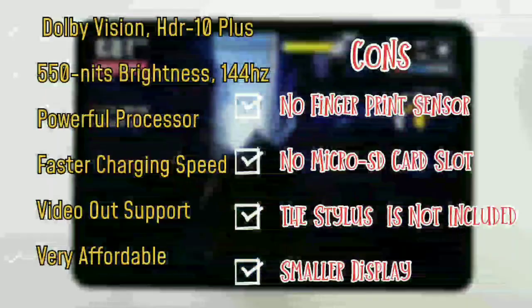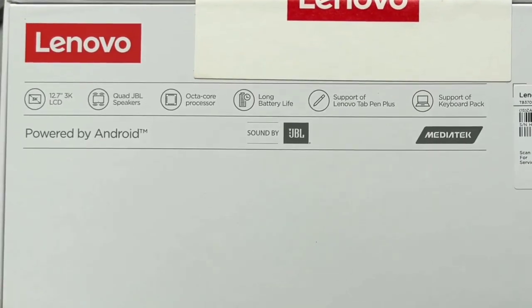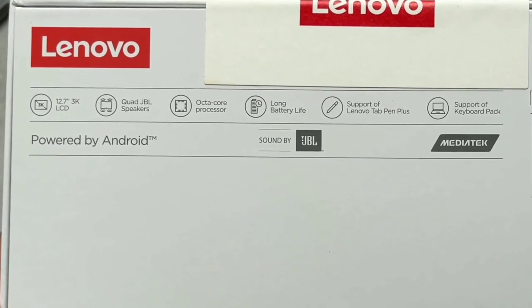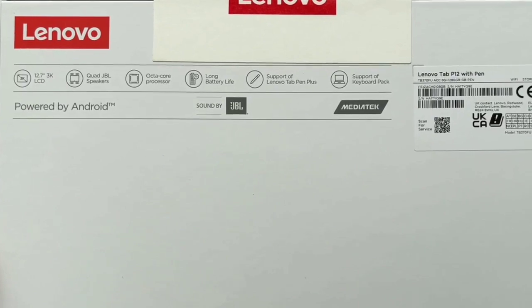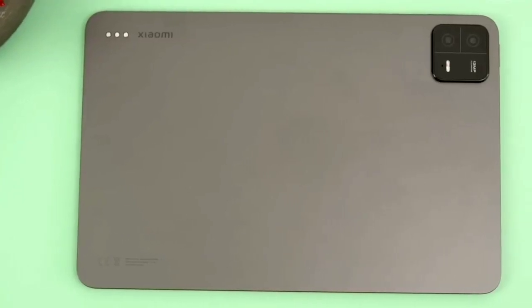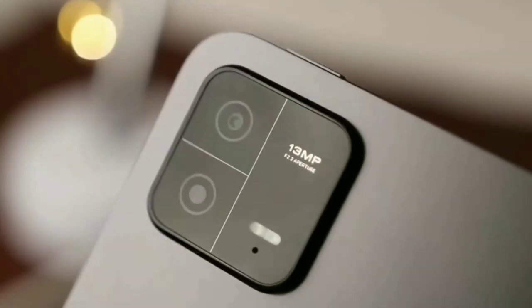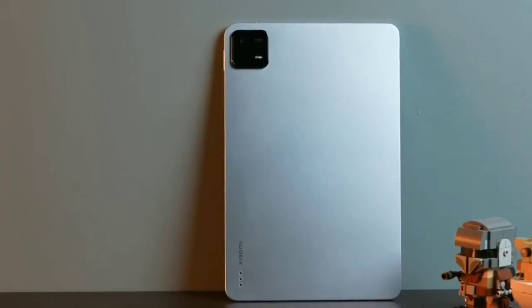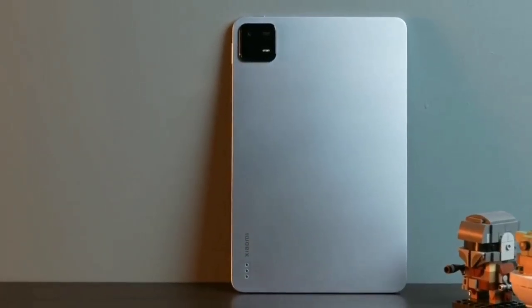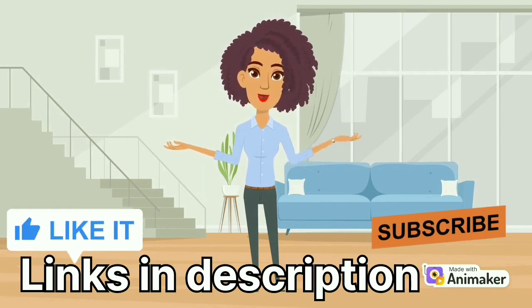Side by side, the Pad 6 is the victor, but take nothing away from the P12 — it may not be the best in some categories, but it's definitely above average. Ultimately, the decision rests on your shoulders. I would advise you to take a close look at the weaknesses of the two tablets — for example, the Pad 6 has no microSD card expansion. If that's not a bother, then go for the Pad 6, which I strongly recommend if you don't care about the larger display on the P12. There will be links in the description to purchase these tablets. If this video was helpful, please leave a like and subscribe for more content. Thank you so much for watching.